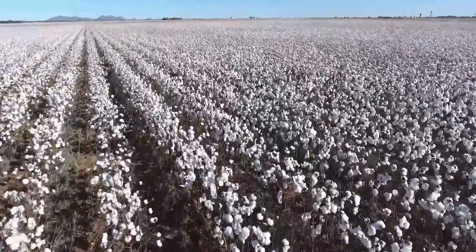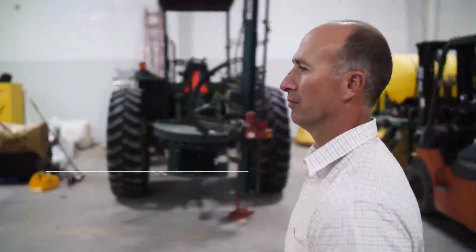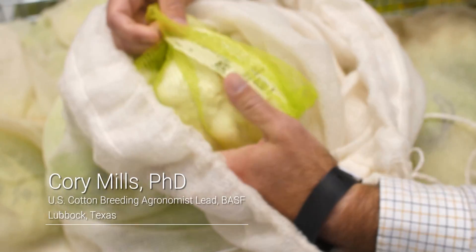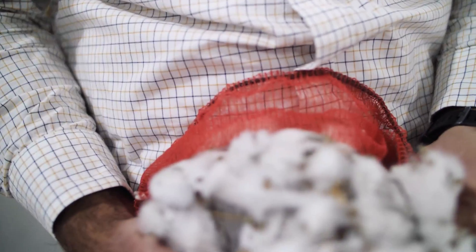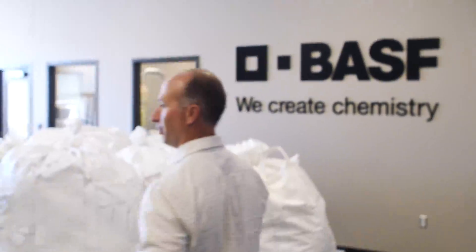What really gets me excited is developing a new product for the growers. I had an opportunity to grow up on a farm, and I like to make that connection between the scientists creating a new product and getting back to the farm. I've been here with BASF for six years. I love what I do.